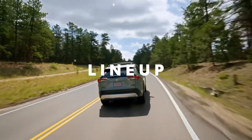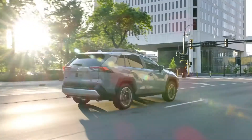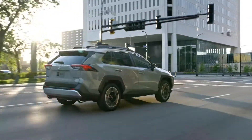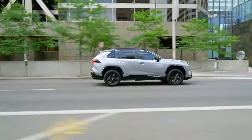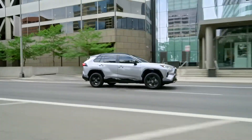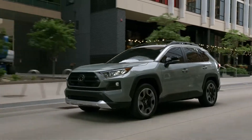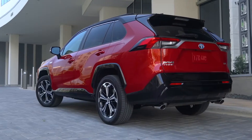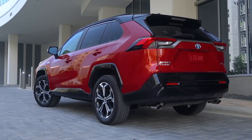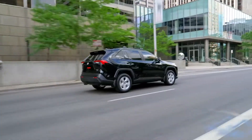Designed on Toyota's TNGA platform, this fifth-generation RAV4 offers a refined driving experience suited to both everyday travel and trailblazing adventures. There are now 13 different RAV4 grades, five of which feature Toyota's hybrid powertrain technology, and two of which showcase the latest plug-in hybrid technology. Each grade offers a different take on the RAV4 experience so that everyone can find the vehicle that fits their lifestyle.